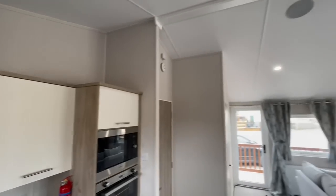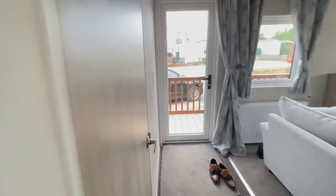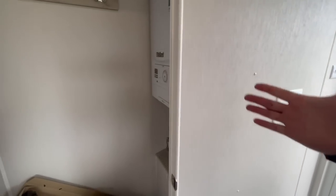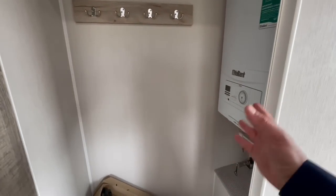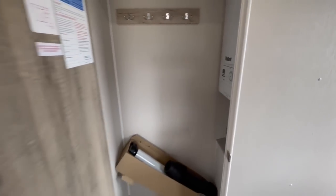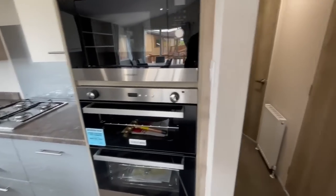The ceilings are vaulted, so we've got massive high ceilings. Just before the entrance door there's extra storage for mops, buckets, hoovers — that sort of thing — as well as coat hooks. Your boiler and clothes storage are behind that door as well. I think I've shown you so much already, but we'll continue.